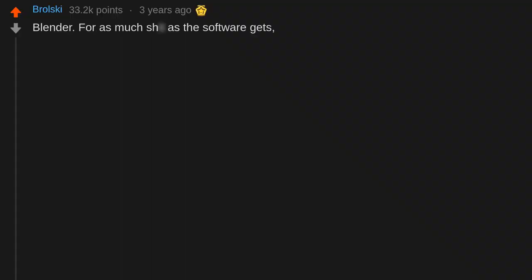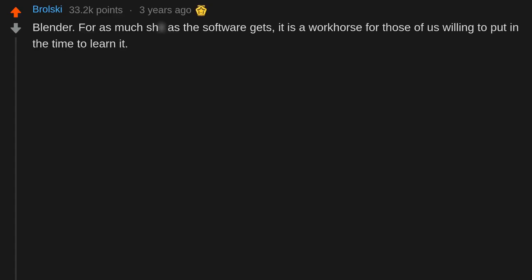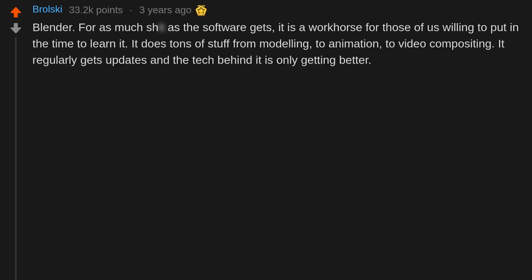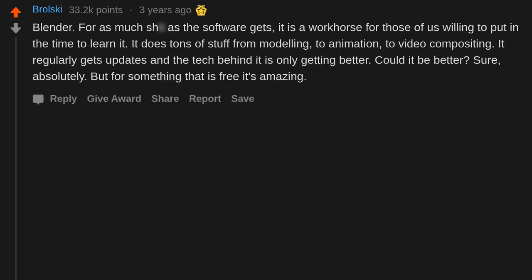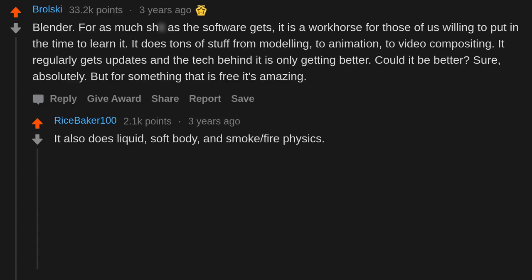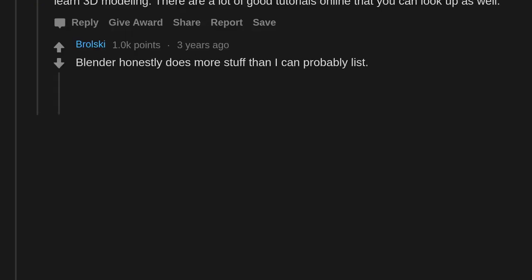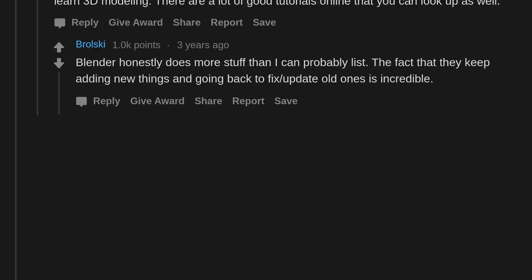Blender — for as much as the software gets, it is a workhorse for those of us willing to put in the time to learn it. It does tons of stuff from modeling, to animation, to video compositing, and it regularly gets updates. It also does liquid, soft body, and smoke/fire physics. I've been using it for the past year to learn 3D modeling — there are a lot of good tutorials online. Blender honestly does more stuff than I can probably list, and the fact that they keep adding new things and going back to fix old ones is incredible.